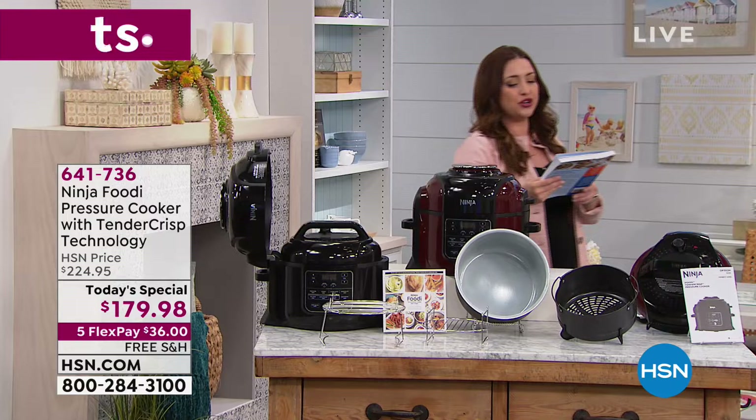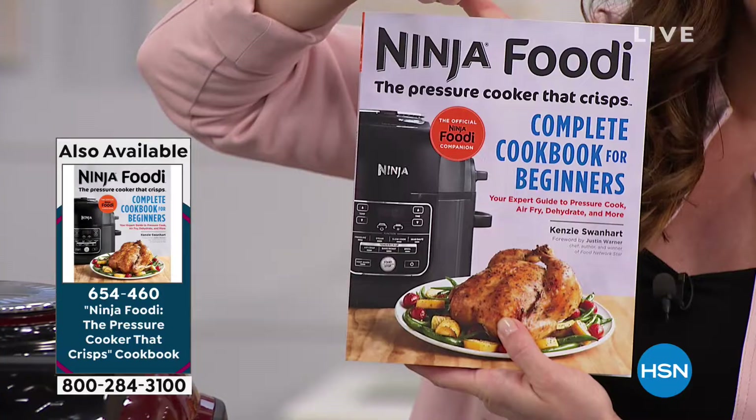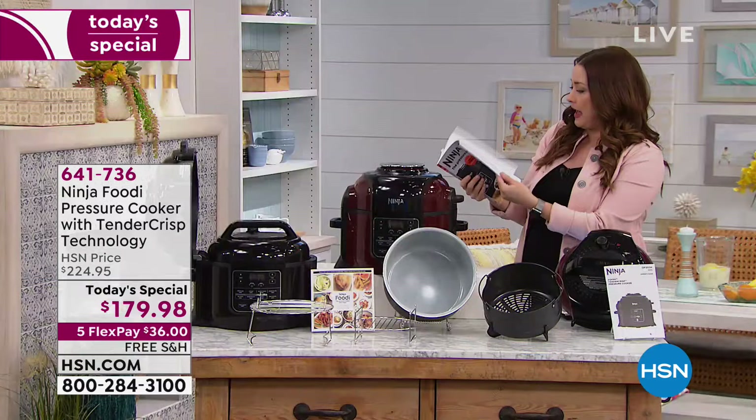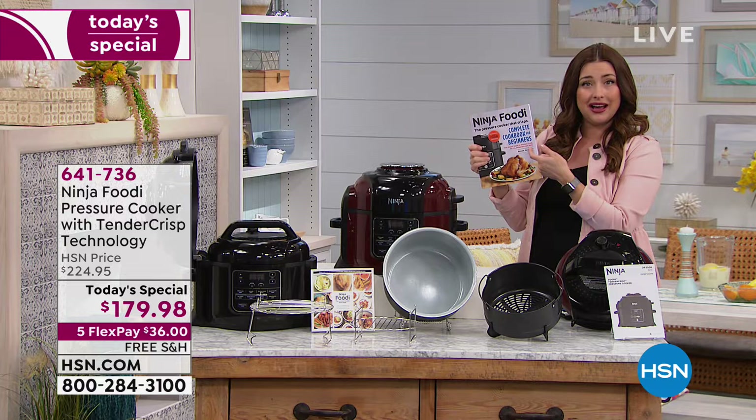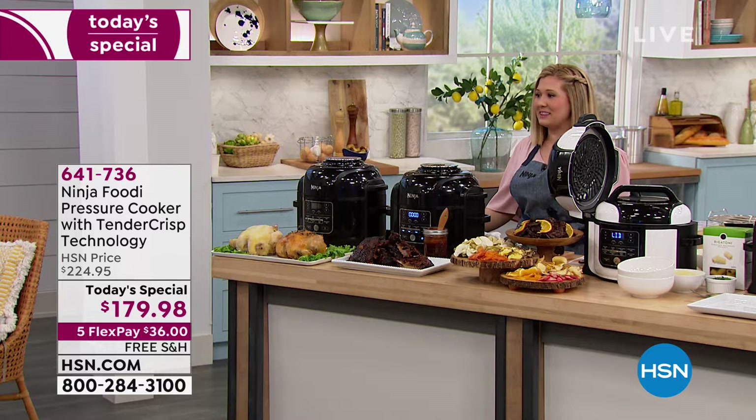A lot of you are picking up the Ninja Foodi — the pressure cooker that crisps. I love that book Kinsey wrote for us and it is autographed as well. Fewer than a thousand of you can add the cookbook to your order — it's only $16.99 to add that. There are 75 recipes plus a ton of charts, so anything you want to cook, you'll learn how to do it in there. Definitely add that.